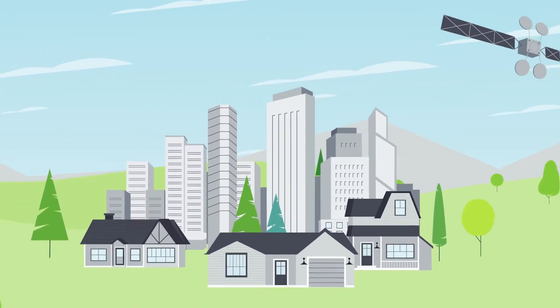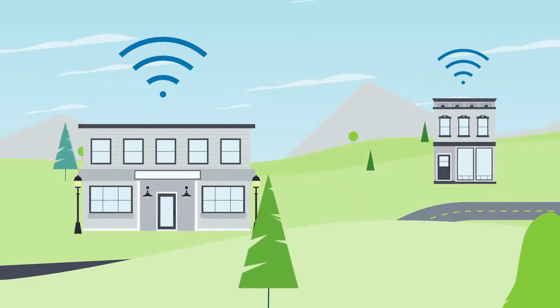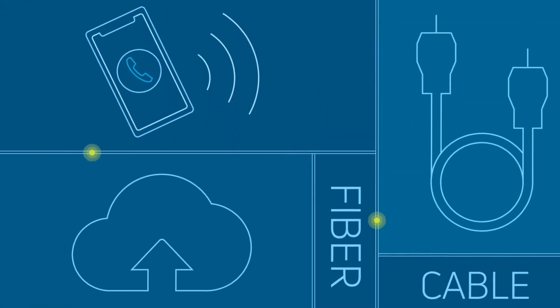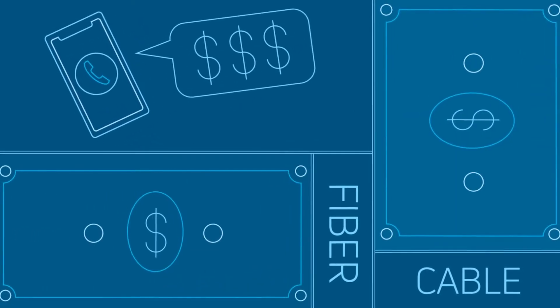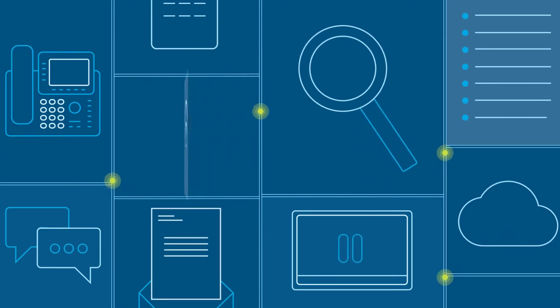Looking for info on Viasat Business Internet? We think we know why you're here. You've got a business with one or multiple locations where it's been challenging to get reliable, high-speed internet. Maybe you've called the cable and fiber internet providers in your area, and they say your business is unserviceable, or they want thousands of dollars to run service to your location. Either way, you're being told you won't be getting high-speed internet from them any time soon.